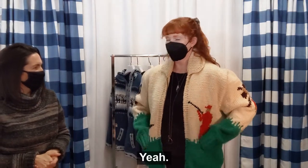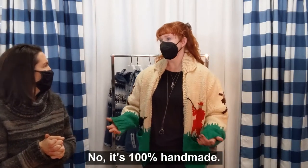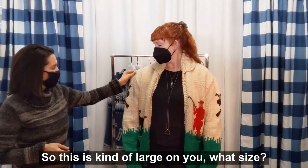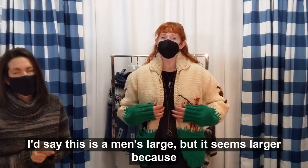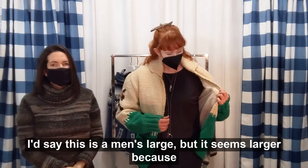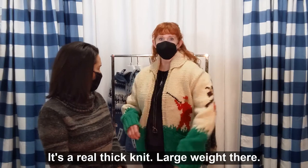Look at you — it's got pockets too, that's fancy. Does it have a brand on it? No, it's 100% handmade. So this is kind of large on you — I'd say this is a men's large, but it seems larger because the yarn is such a large weight. It's a real thick knit, large weight there.